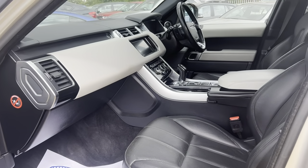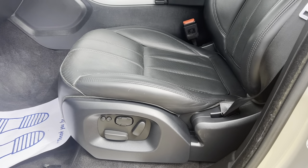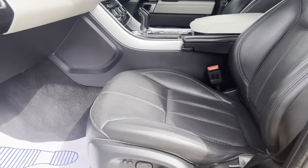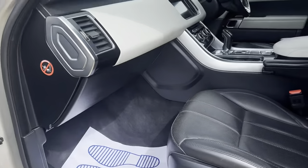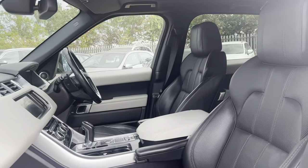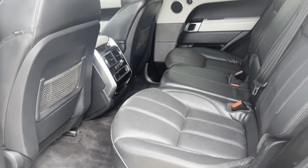Beautiful two-tone leather with the cream and ebony electronically controlled front seats for both driver and passenger. The passenger side does have memory seats as well. The car is in excellent condition for the age — very clean interior throughout the whole vehicle. Onto the rear, plenty of room as you'd expect.